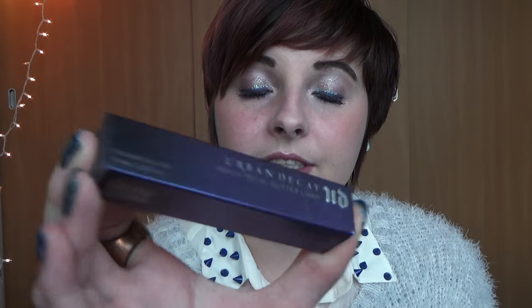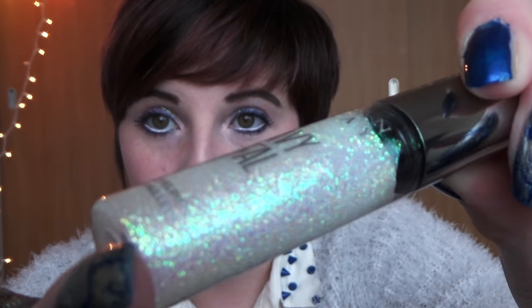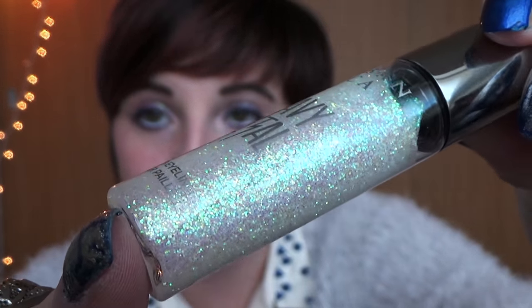I also got this Urban Decay heavy metal glitter liner. This is like amazing and I'm wearing it right now. It's very sparkly and I'm wearing it more towards the inner. It is in distortion — that's the color I got. I decided to get this iridescent white color, it's just so pretty, I love it. And I'm going to be doing a get ready with me video next month for a spring inspired look, so stay tuned for that because I will be using both of these products.